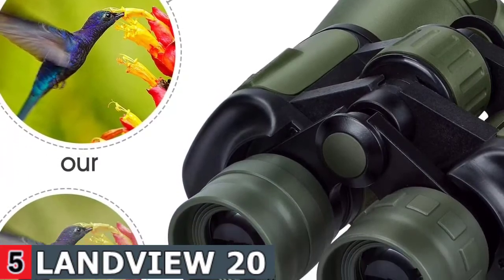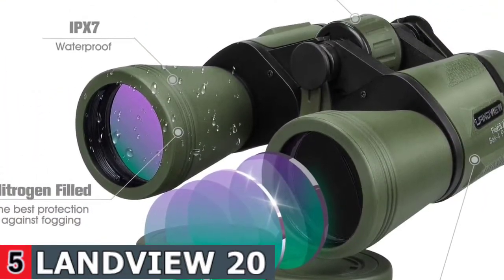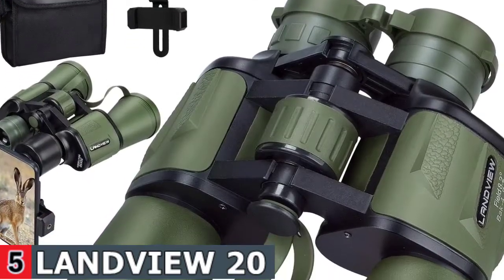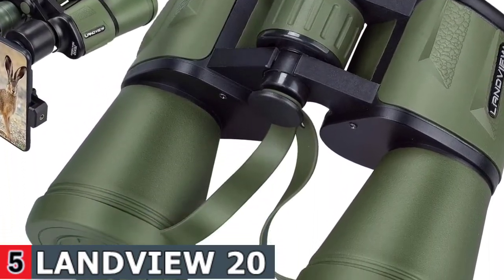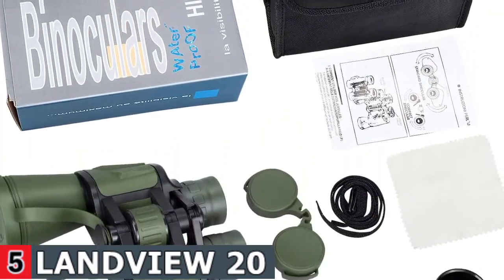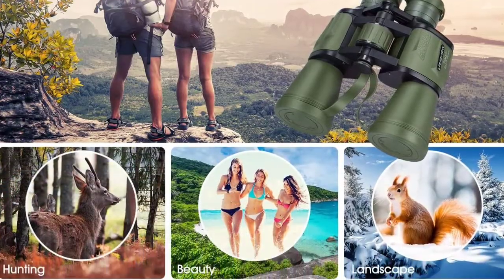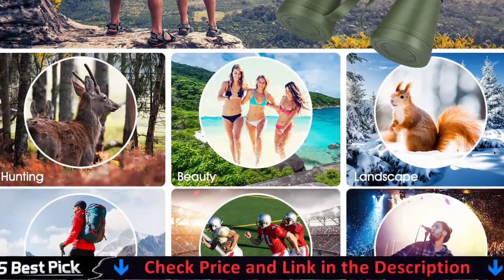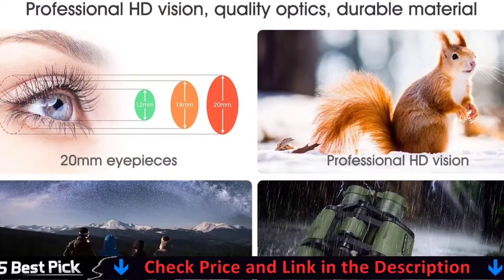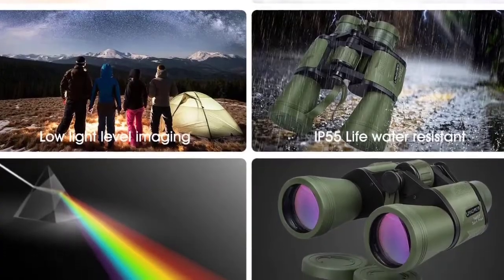Unrivaled resolution, contrast, and color fidelity produce sharp, clear HD images, while the 50mm fully multi-coated lenses deliver the brightness and vibrant HD color of every feather. The body is fully sealed and filled with nitrogen, which protects the lens from fogging and keeps moisture, dust, and debris out of the binocular telescope. The ergonomic skid handgrip design and environmentally friendly ABS rubber makes it ideal for comfortable hold and light carry.